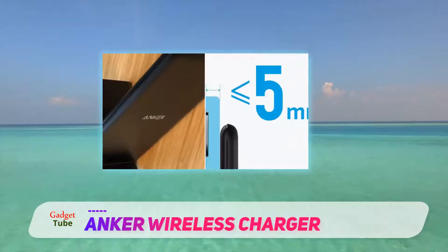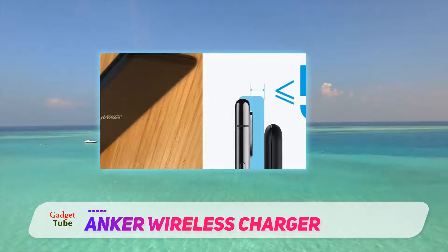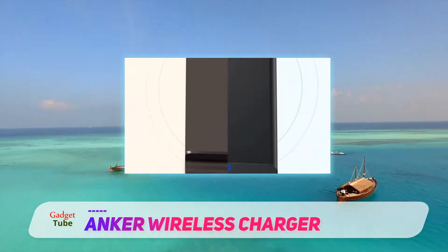I also like that it's a stand. Anker also sells a model of this charger that is a puck — I have no idea why anyone would buy it, and I didn't review it. Stands are just so convenient, and pucks are not.